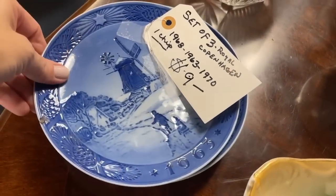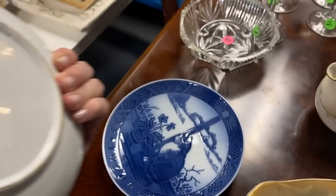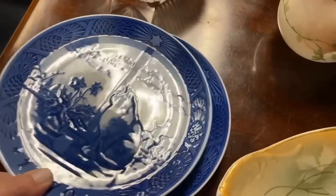And these Royal Copenhagen plates — $9 for a set of three. I probably should have picked these up. You could definitely make some jewelry out of the rim — do you see that detailed design? I'm sure China Baroque would have fun with that.